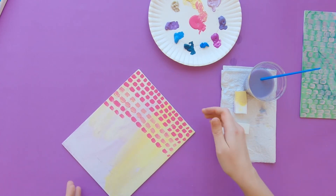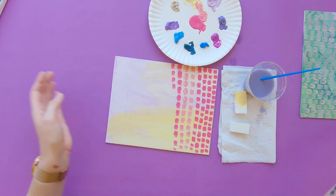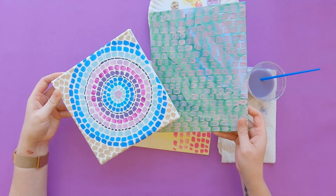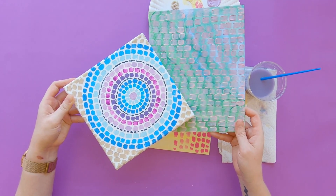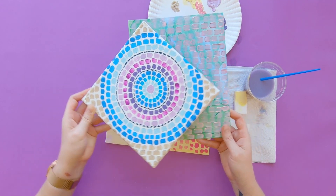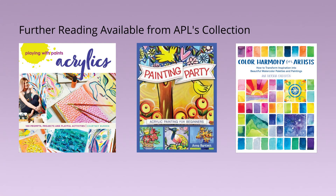Remember when you're done to sign it, then take a picture of it and send it to us here at Allen Public Library. We would love to see it on Instagram or Facebook, and I can't wait to see what you make. For more ideas on developing your painting style and technique, please check out our library collection.